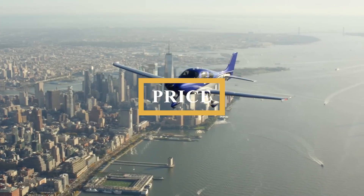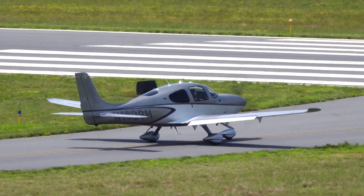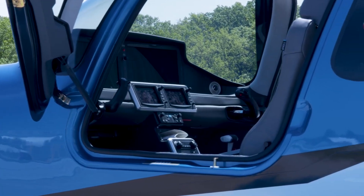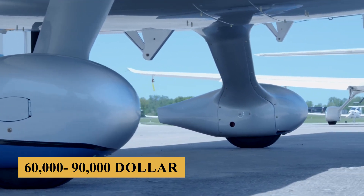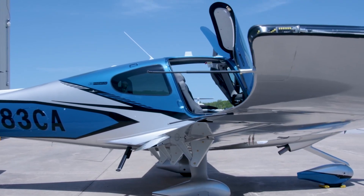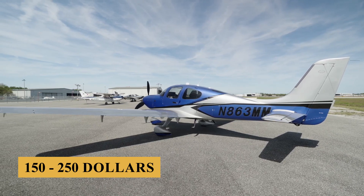The base purchase price for a new Cirrus SR-20 is $640,000 before options. The annual fixed cost is estimated at $60,000 to $90,000, and the average hourly operating cost is estimated at $150 to $250.